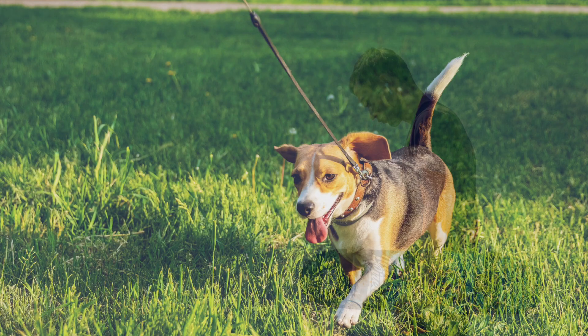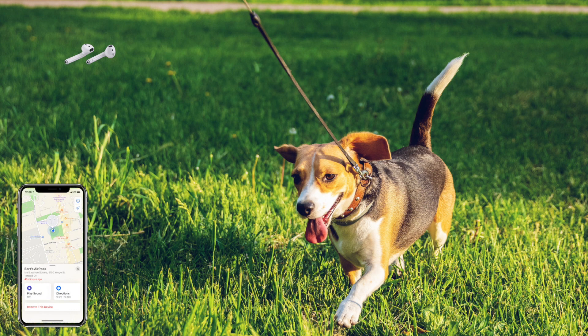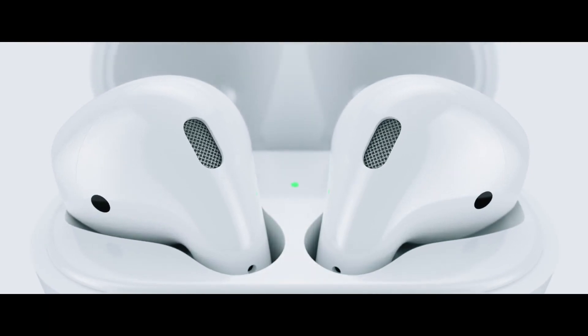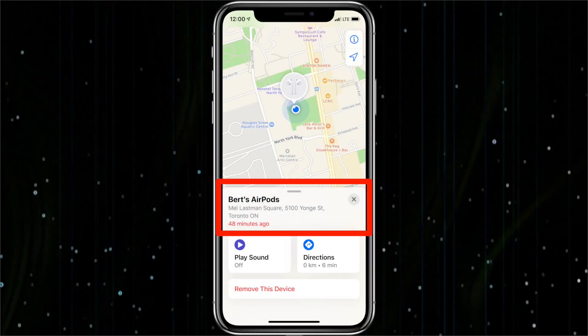So if your AirPods are lost, out of their case and somewhere close by, you can use Find My iPhone or Find My App to find them again. If your AirPods are out of range of all of your devices and need to charge, or are in the AirPod case, the Find My App can still be helpful by showing the time and location where they were last connected.